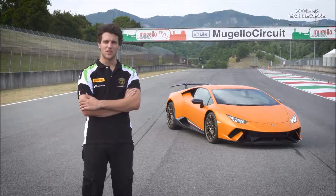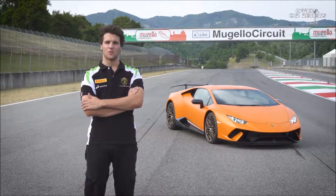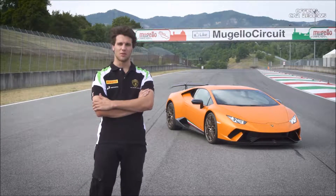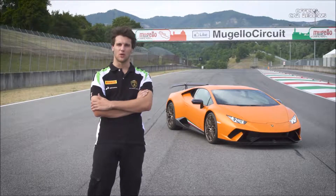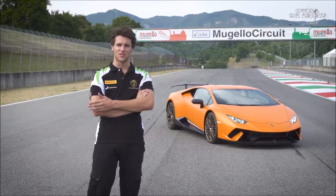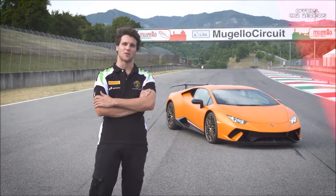Hello, I'm Michele Beretta. I'm part of the Lamborghini GT3 Junior program. I'm racing with the Huracan GT3 in the Blancpain GT Series, and today we are here in Mugello and I'm going to show you how to manage a fast chicane like Casanova Savelli with the new Lamborghini Performante.